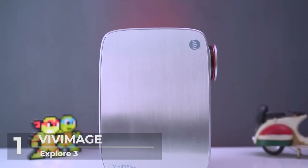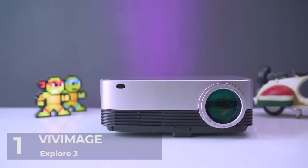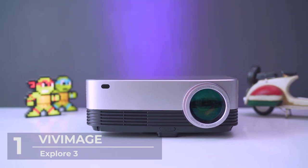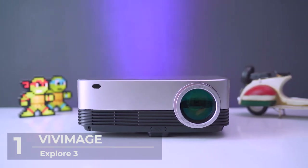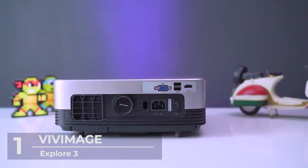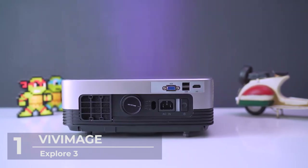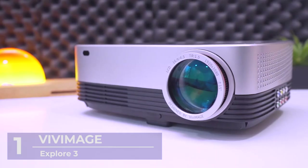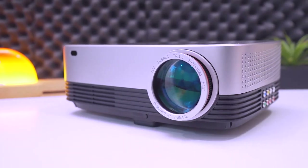In fact, it's good enough to be compared with some of the most recent LCD projectors. The Explorer 3 produces a video image that compares favorably with the 7000. Get engrossed with the powerful visual display of the Vive Image Explore 3 native projector — you might even forget that you're viewing with a projector.